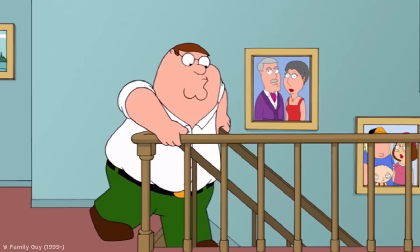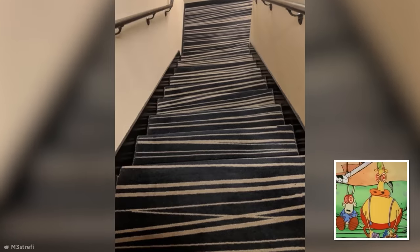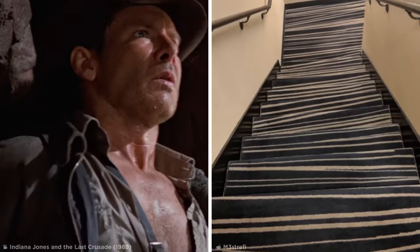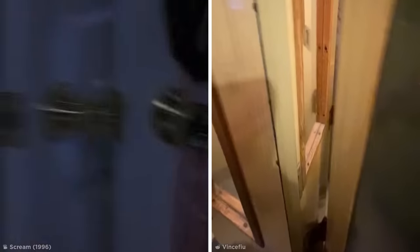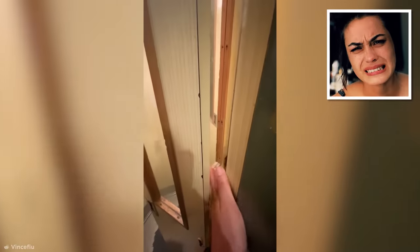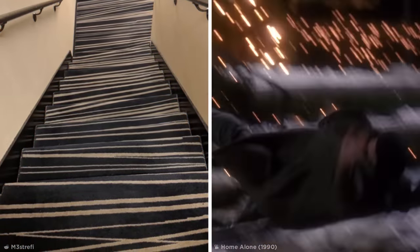Have you ever gone down a flight of stairs and accidentally missed a step? Nothing on earth gets your heart racing faster. So imagine trying to get down these stairs without ending up in a heap at the bottom. Thanks to that terrible striped design, you can hardly see where one step stops and another begins. I reckon it's safer to just wait for the elevator — unless the elevator in question is this one. Those two sets of doors open right into each other, so if the last person didn't close the door behind them, you have to poke your fingers through the gaps in the hinges to move them out of the way. What if the door closed when your hand was in there? I think I'll take my chances on the stairway of death.